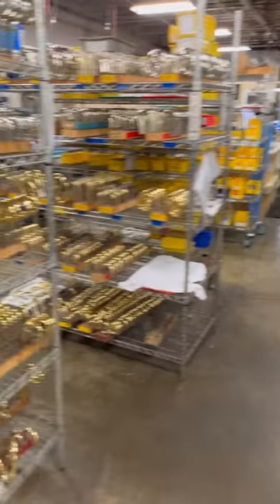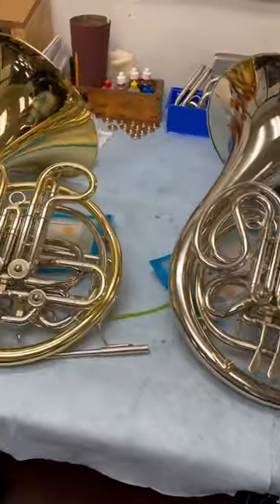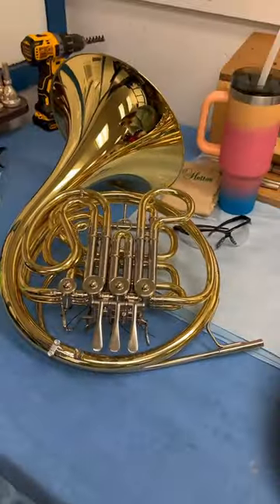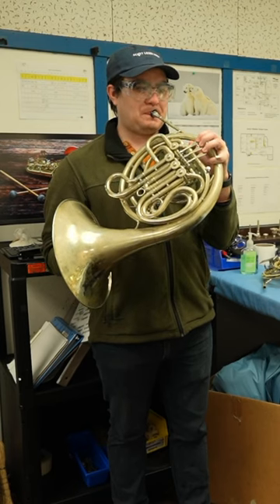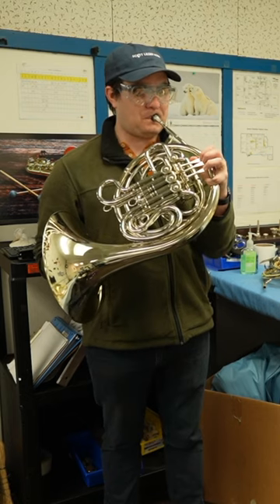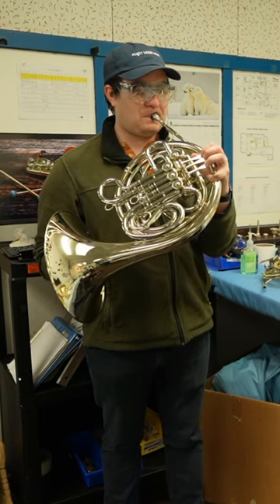Kahn ships hundreds of instruments a week and all of them are built, polished, lacquered, and play tested here in the factory. Speaking of play testing, at the end of the tour I spent some time trying out all four of their recent Kahn models. I even brought my 1959 Kahn 8D from the famed pre-letter Elkhart vintage along to compare, and the newer models stood up quite well to the sound and feel of the old horn.